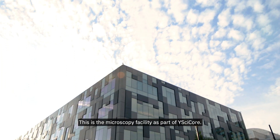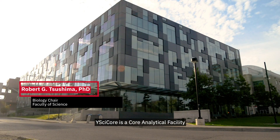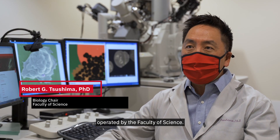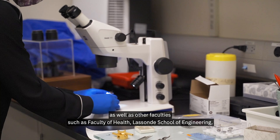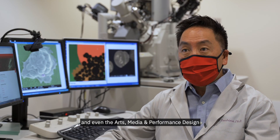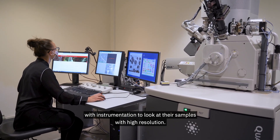This is the microscopy facility as part of YC Core. YC Core is a core analytical facility operated by the Faculty of Science. It provides researchers within the Faculty of Science as well as other faculties such as Faculty of Health, LaSalle School of Engineering, and even the Arts Media and Performance Design with instrumentation to look at their samples with high resolution.